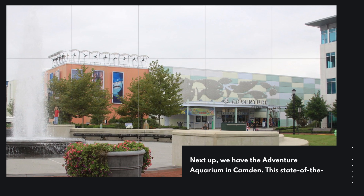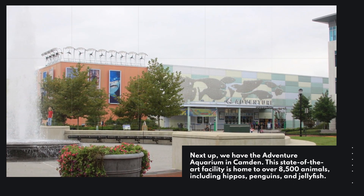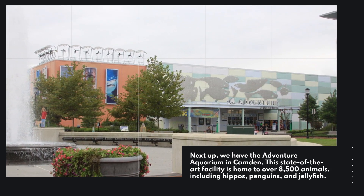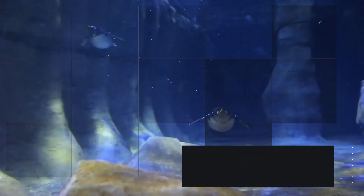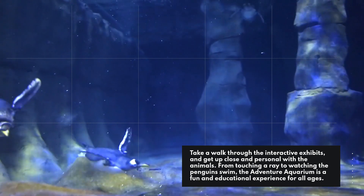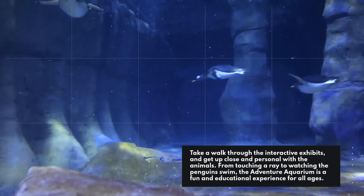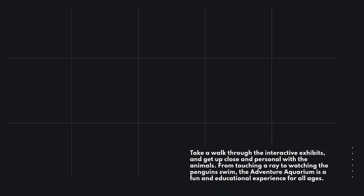Next up, we have the Adventure Aquarium in Camden. This state-of-the-art facility is home to over 8,500 animals, including hippos, penguins, and jellyfish. Take a walk through the interactive exhibits and get up close and personal with the animals. From touching a ray to watching the penguins swim, the Adventure Aquarium is a fun and educational experience for all ages.